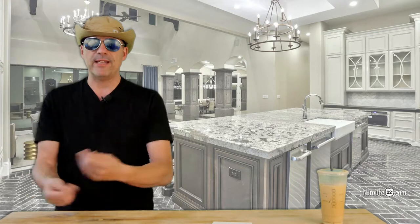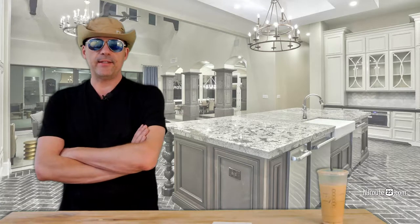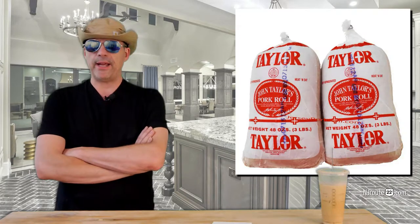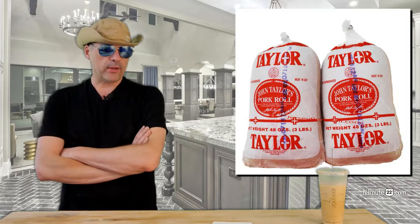Pork roll is a fantastic alternative to bacon. Bacon can be a little bit of a pain in the neck to cook — it's splattery, it can soil up your stovetop, and cooking it in the oven sometimes doesn't come out as crispy as you want it. It's easier, but one thing I just keep forgetting — I walk by it every time — it's pork roll.